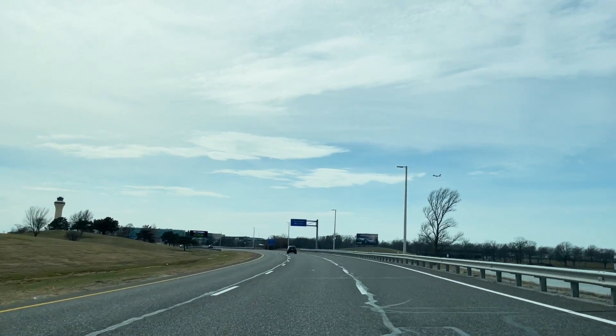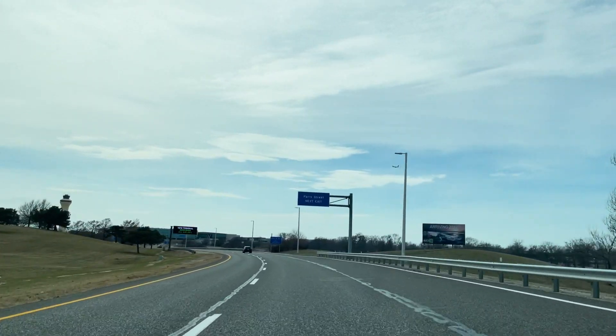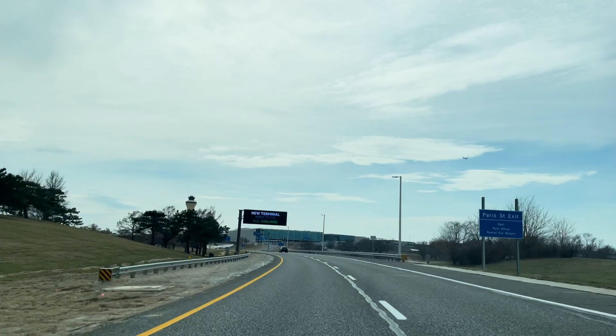Welcome to Kansas City International Airport. Today we'll be driving to the surface parking lot, which is located on the east side of the new parking garage by the new terminal at Kansas City International Airport.